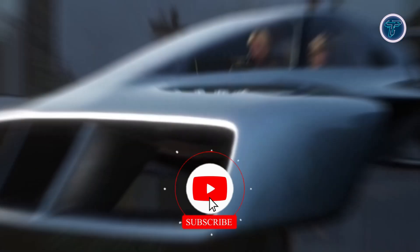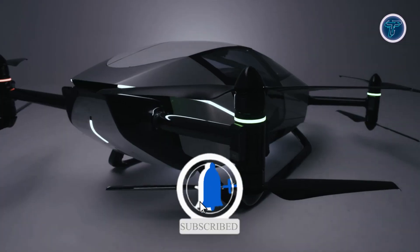And if you enjoy this video, don't forget to subscribe and hit the bell icon so you never miss an update.